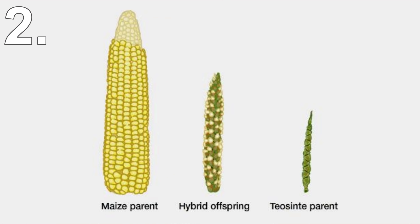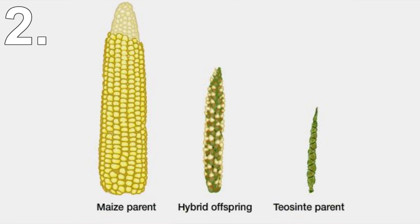Over thousands of years of artificial selection, corn has changed massively in its appearance. This was done by people selecting only the plants that produced the most kernels.